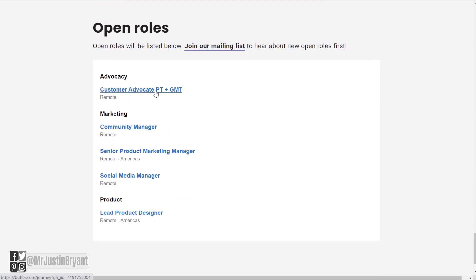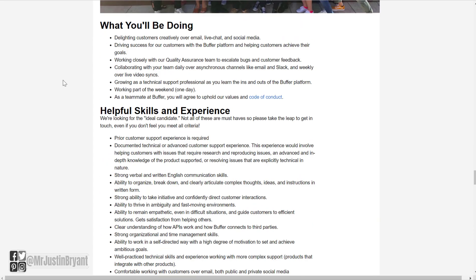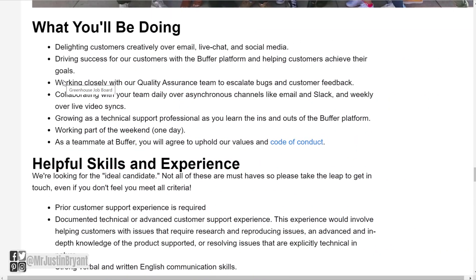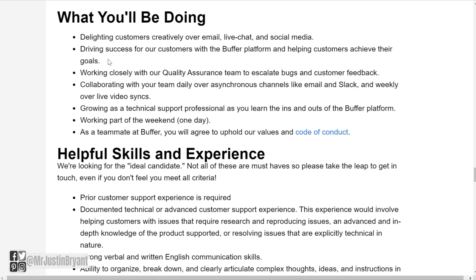We're going to cover the Customer Advocate position here. This role does require a specific range of time zones — it's not open to anywhere in the world, but it does cover a lot of different countries. As far as what you'll do, you'll delight customers creatively over email, live chat, and social media. None of these involve being on the phone. Buffer is a more modern company, and they don't do phone support, which makes it much easier.